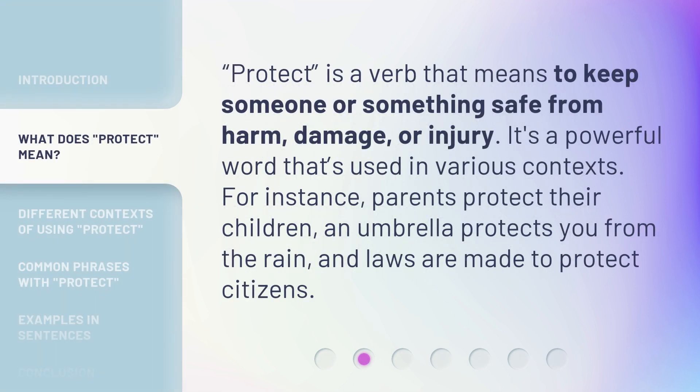Protect is a verb that means to keep someone or something safe from harm, damage, or injury. It's a powerful word that's used in various contexts. For instance, parents protect their children, an umbrella protects you from the rain, and laws are made to protect citizens.